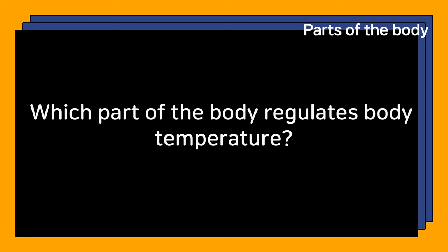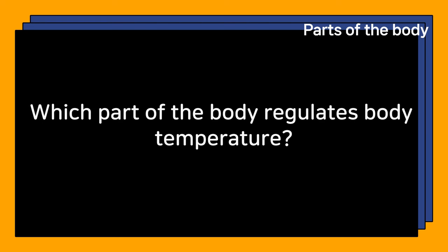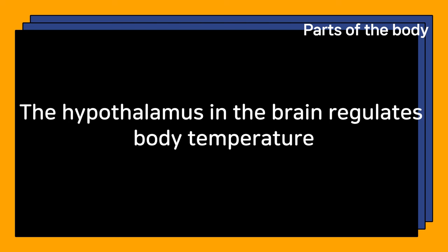Which part of the body regulates body temperature? The hypothalamus in the brain regulates body temperature.